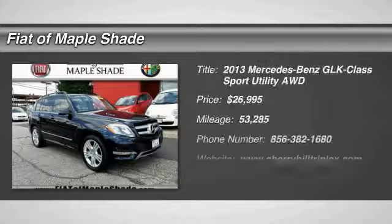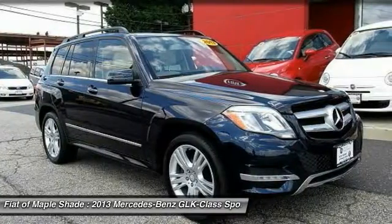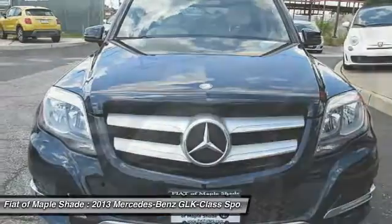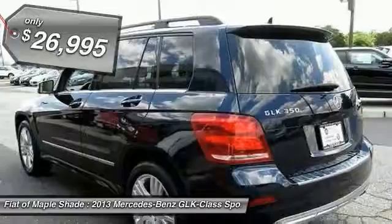The 2013 GLK Class. Based on the C-Class, the GLK joins the small upscale SUV class. Its smooth 268 horsepower 3.5 liter V6 delivers quick acceleration and is priced below $30,000.